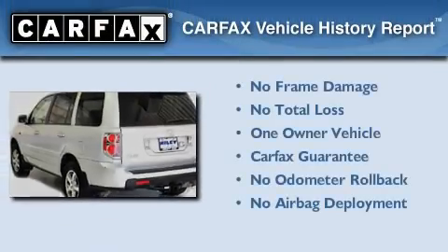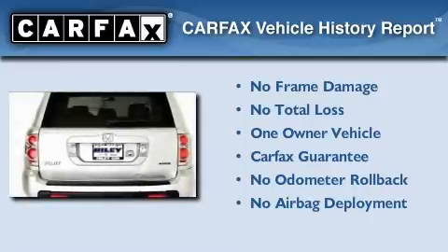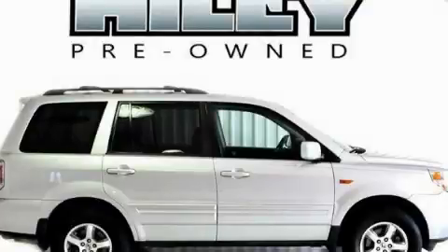This Honda has had only one owner, and it qualifies for the Carfax Buyback Guarantee. Contact us today to arrange your test drive.